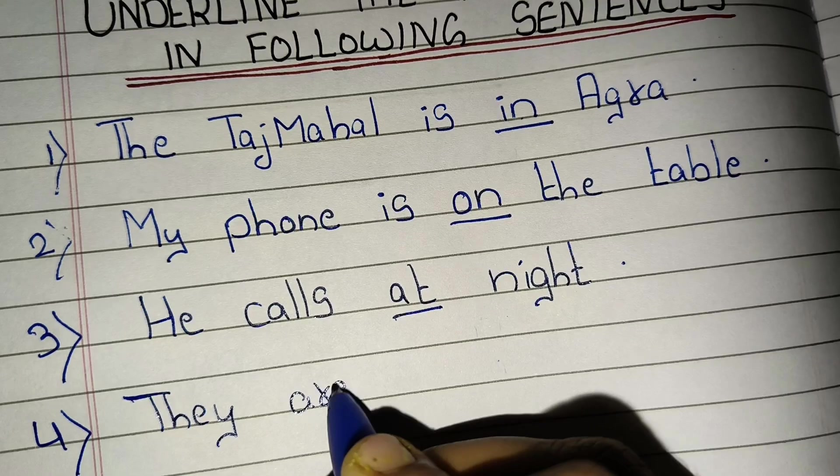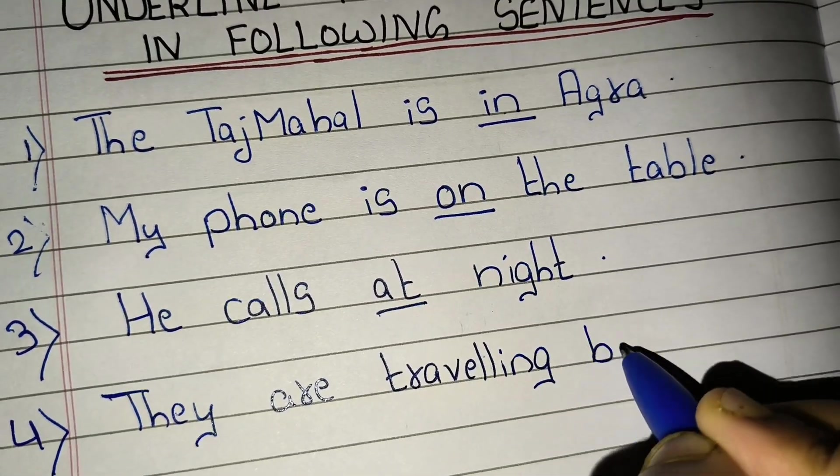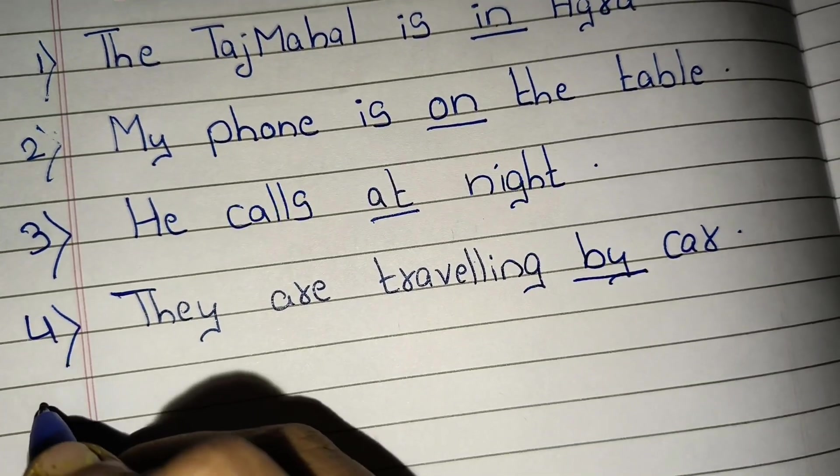Fourth, they are travelling by car. 'By' is a preposition.